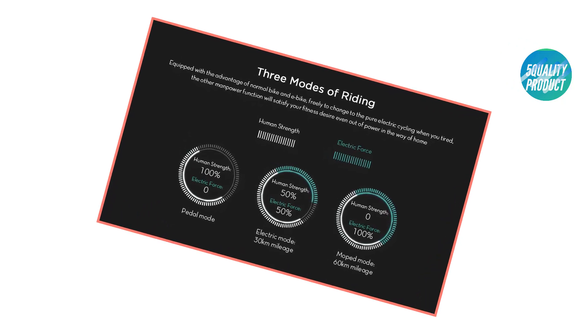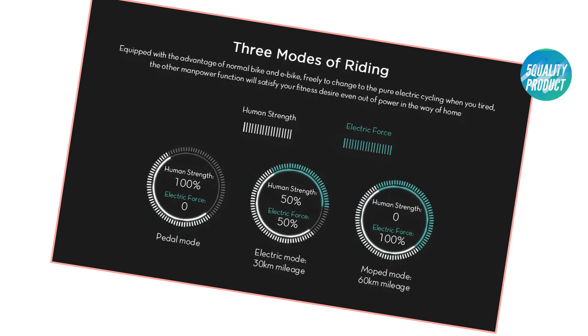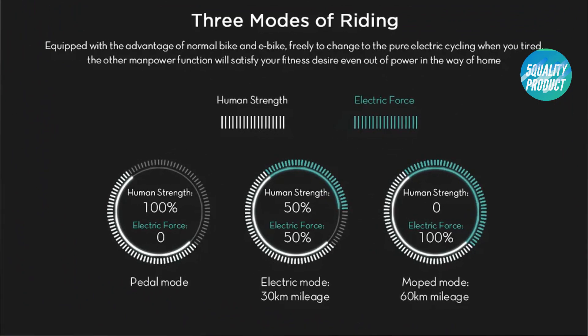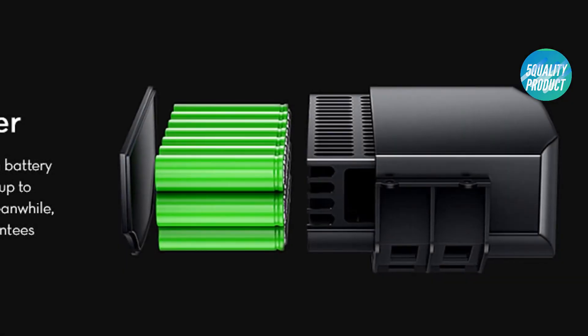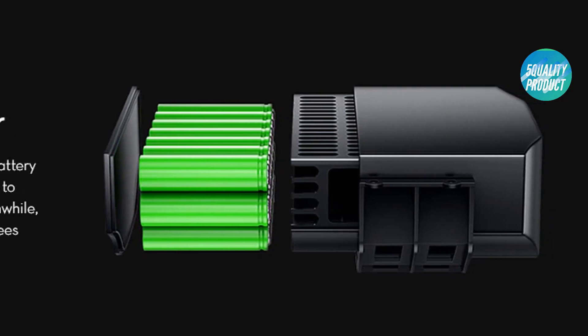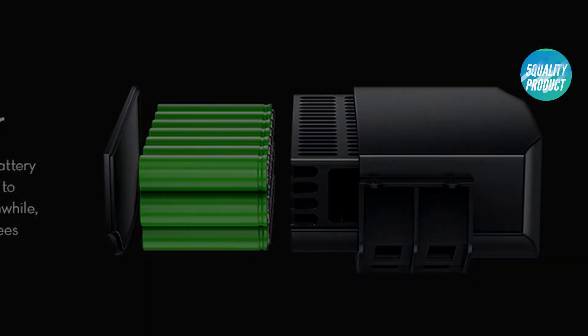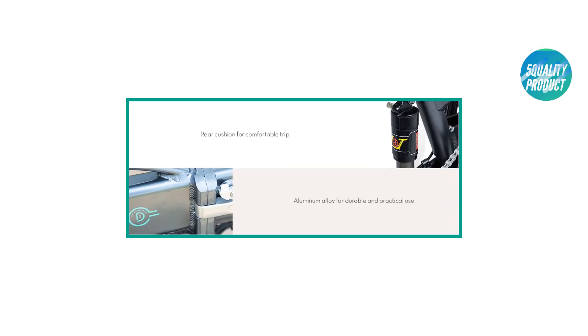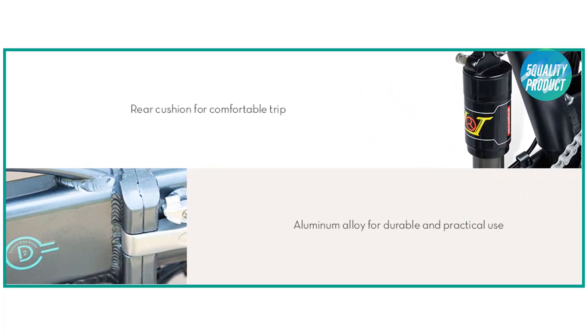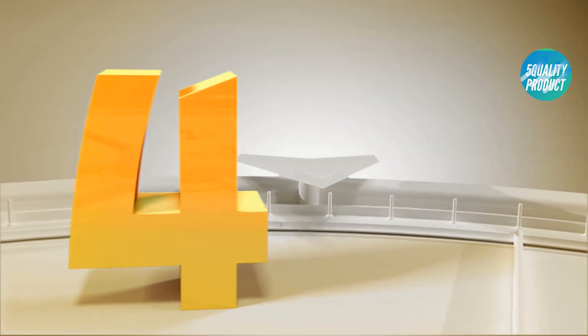Parameters: wheel size 16 inch, motor rated power 250W, battery 7.8Ah li-ion, charge time 5 hours, maximum speed 25 kilometers per hour, maximum load 120 kilograms, input voltage 100–240V, brake mode front and rear disc brake.